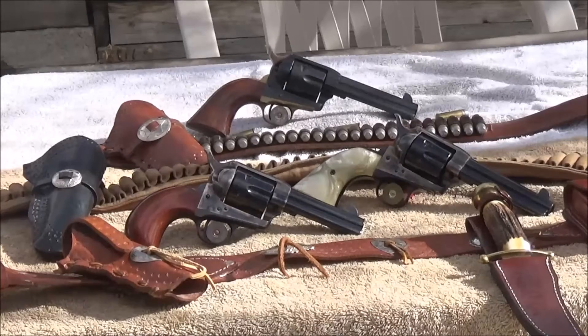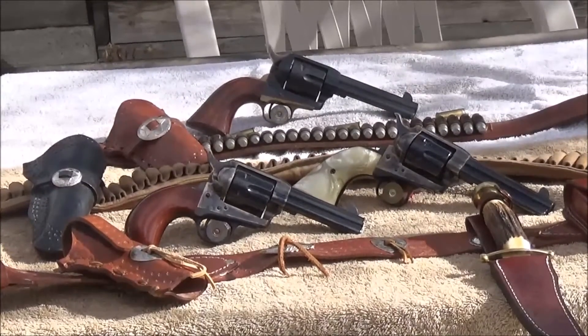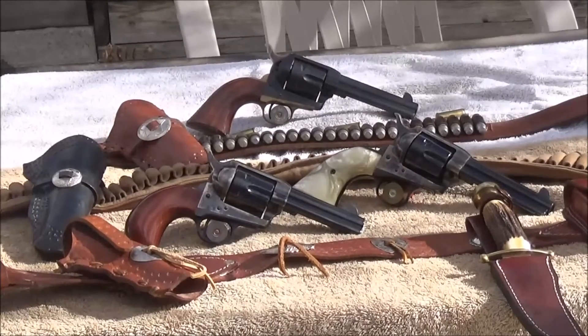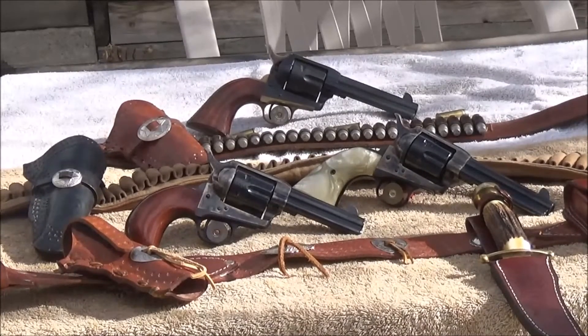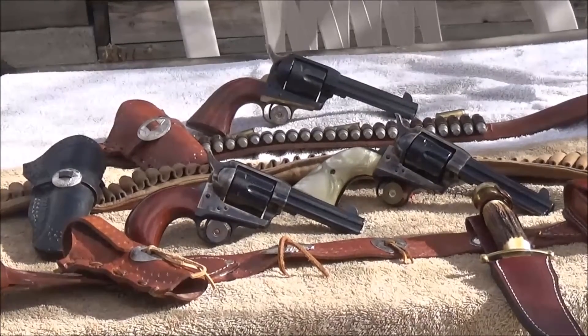The 1873 .45 Colt cartridge was invented on behalf of the military. They asked Colt to make that cartridge in order to stop a rider on horseback. A 250 grain bullet propelled by 40 grains of black powder at a muzzle velocity of a thousand feet per second would surely get that job done.